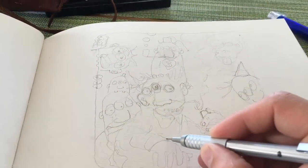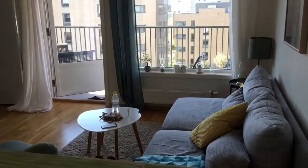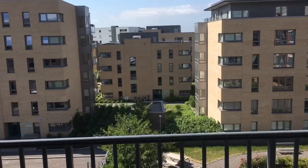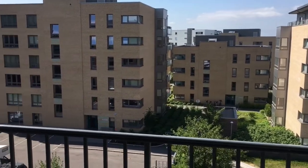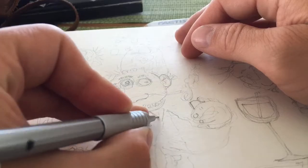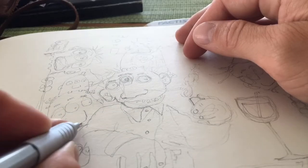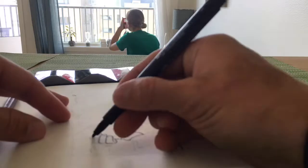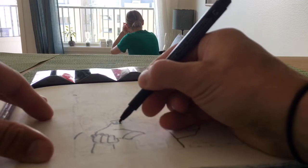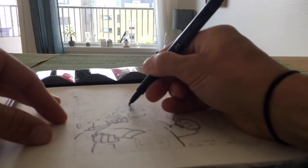Hello everyone, welcome back to my daily art vlog and drawing of the day. Today we're in Oslo. Kristina, my girlfriend, and I are borrowing the apartment of Kristina's cousin and her boyfriend — they're going on a vacation, so it's very convenient that we can borrow the apartment while we are in Oslo. Thank you very much Sine and Jan for letting us borrow the apartment. I just had my morning coffee and thought I could start making the drawing of the day as early as possible so I don't have to stress about it later.